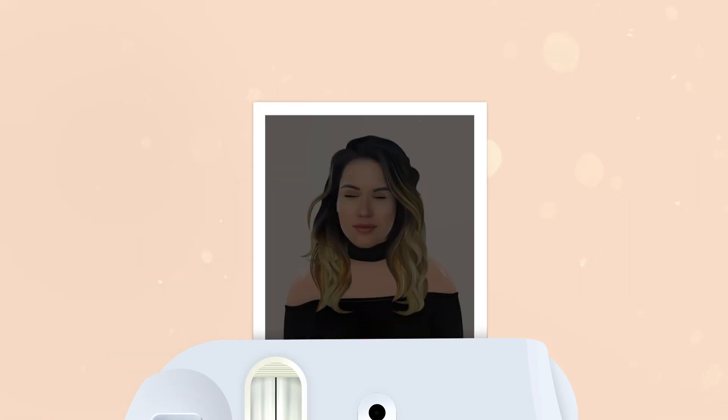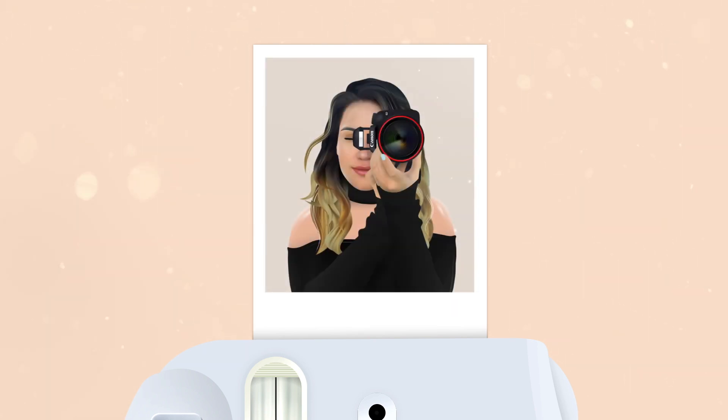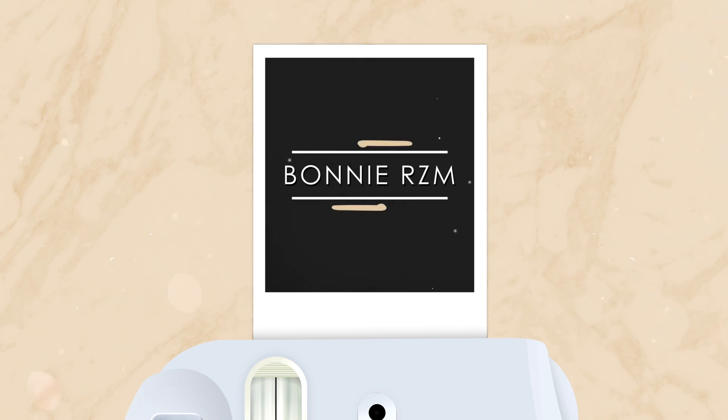Birthday photoshoot ideas! In this video I'm gonna share with you 10 ideas for your next birthday photoshoot. If you want to know more about how to look and feel amazing in your photos, you just need to subscribe to my YouTube channel. Go ahead and click the subscribe button below. Now let's start with these fun ideas.